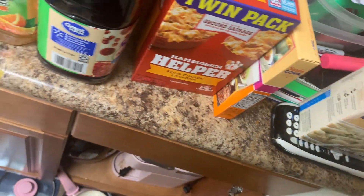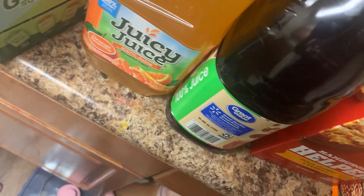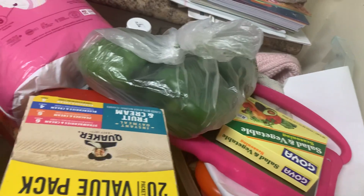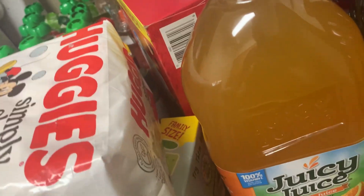If you guys have any potty training tips, comment down below and let me know. I don't know a lot about potty training. I have four green peppers and I have some sazon salad and vegetable seasoning. Well, I do know some about potty training but I really don't know a lot.